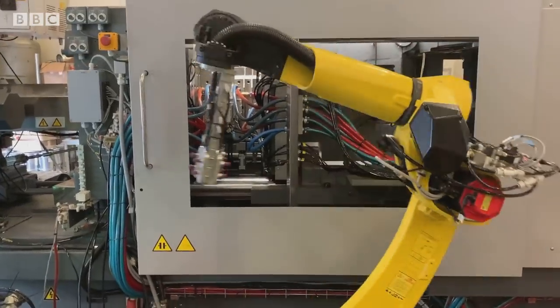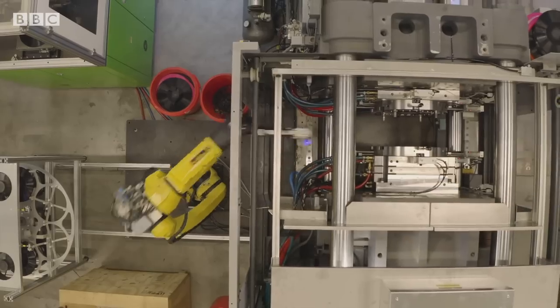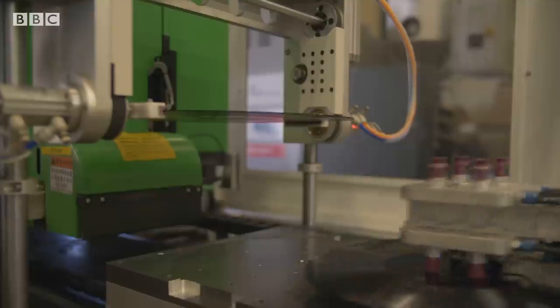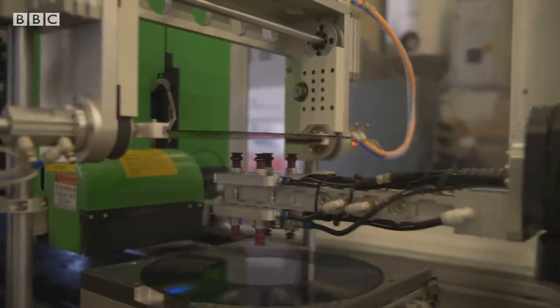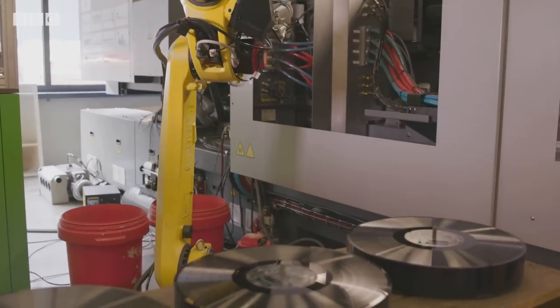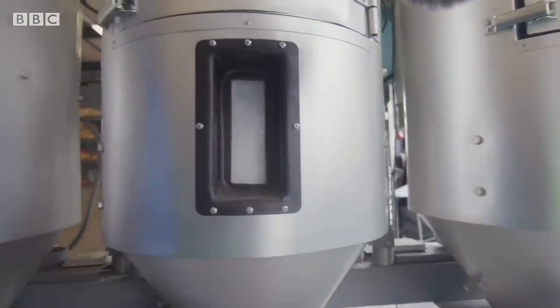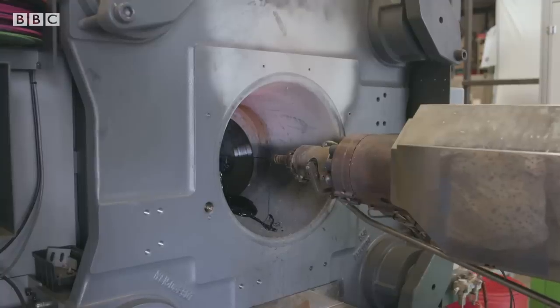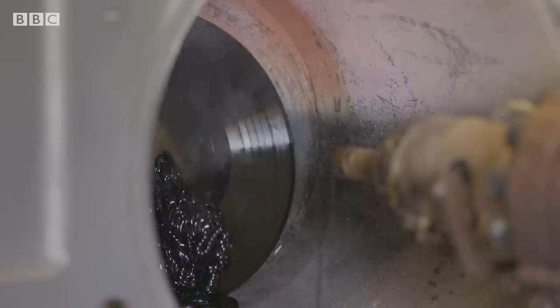This is so cool. After the record is moulded, this robot takes over the rest — removing it from the machine, cooling the record, printing the label, and pressing it for packing. It uses less energy than typical vinyl production and avoids using PVC, instead substituting it with PET, a safer form of plastic that can be recycled.